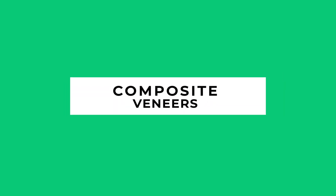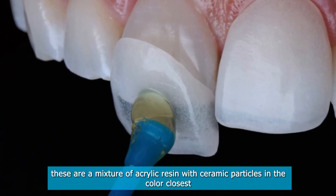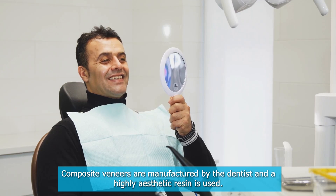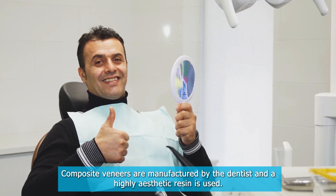Composite veneers. These are a mixture of acrylic resin with ceramic particles in the color closest to that of the tooth and in the requisite size and shape. Composite veneers are manufactured by the dentist and a highly aesthetic resin is used.